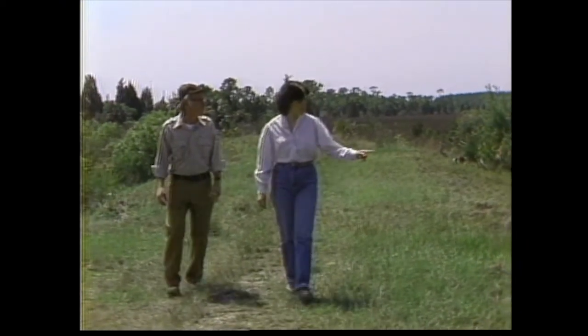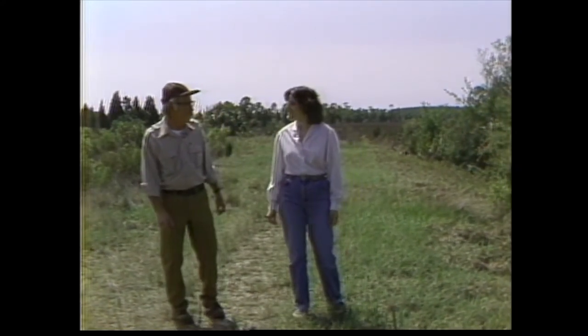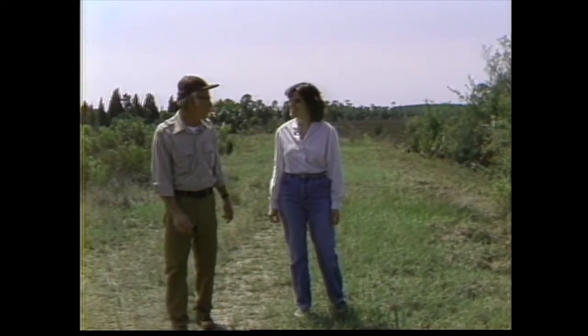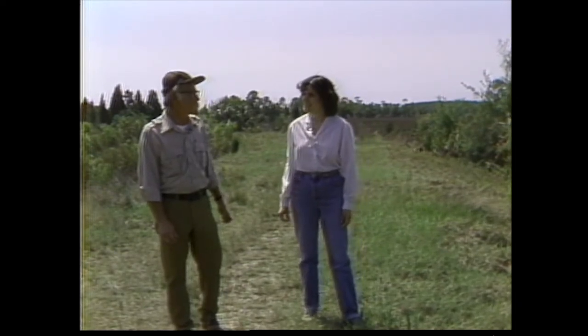I see dewberries blooming too. Yes, and some with fruit on them. They're probably one of the earlier fruiting plants and quite important to a wide variety of wildlife species — box turtles, bobwhite quail, and a number of other bird species.